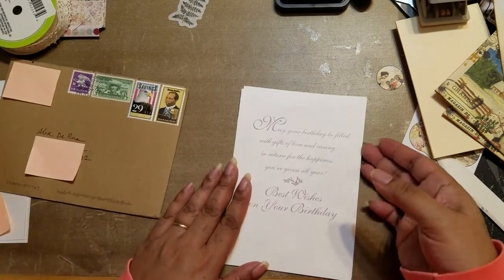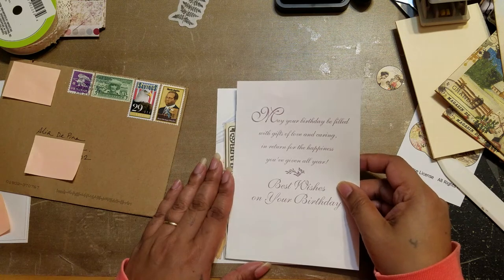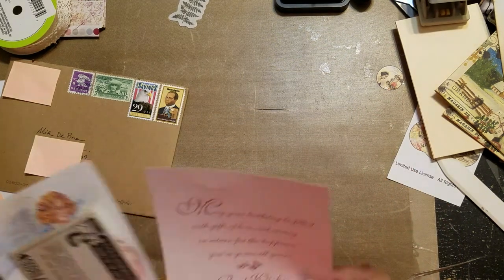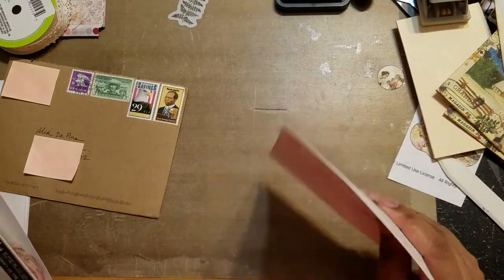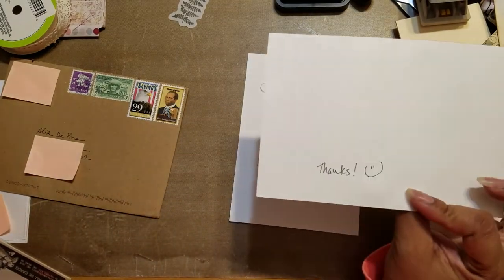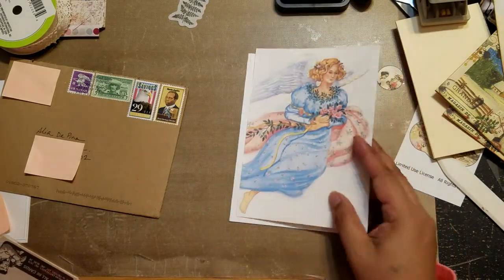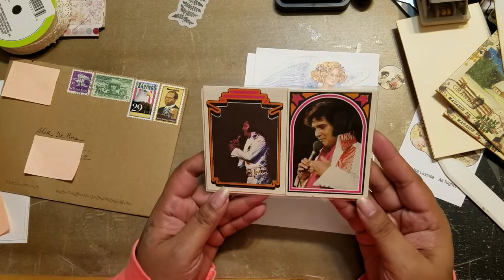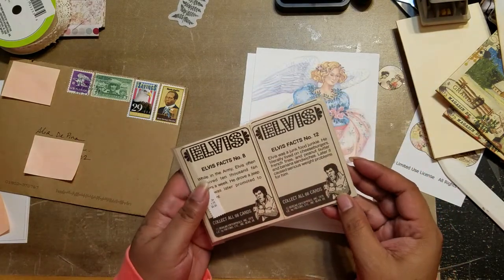I think this extra paper was just put in to protect what I got. There's a top part too — a little thank you card. Isn't that cool? Look at that picture — that'll be fun as a journaling card. So what I got was Elvis trading cards!